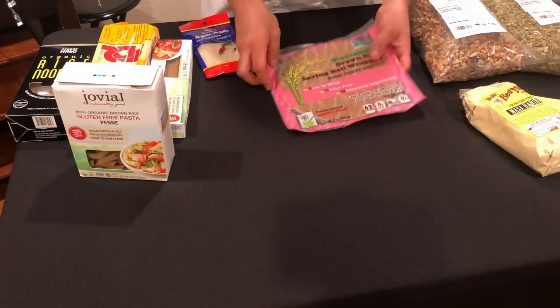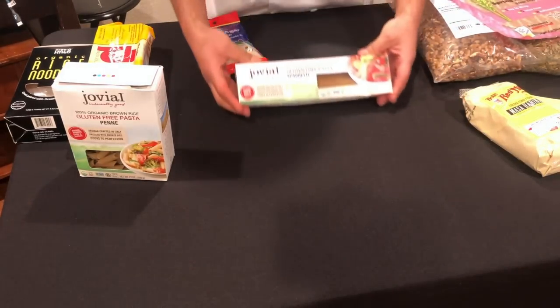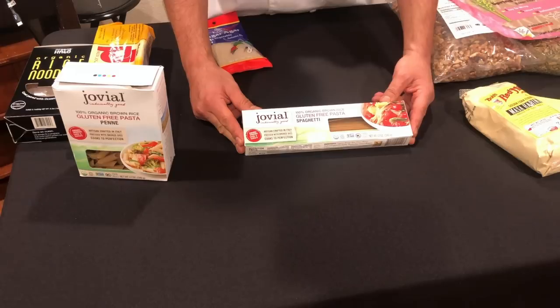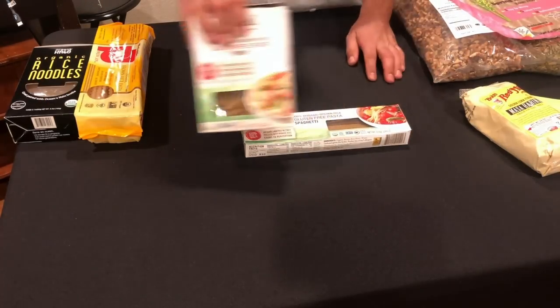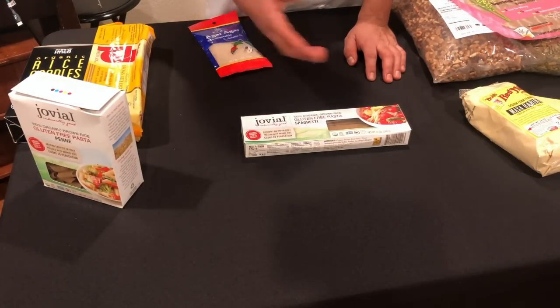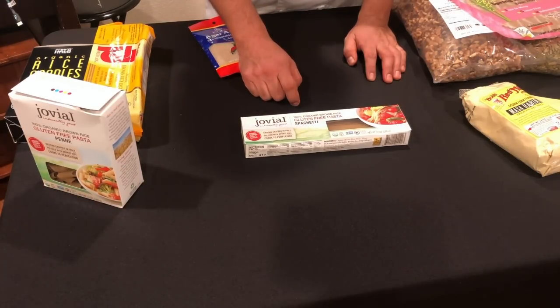I'm going to start out with the pastas first, just because pasta is such a big item. So this is the pasta brand that we use — one of two pastas. This is Jovial. This is a brown rice pasta, and this is our spaghetti that we use. They also come in different shapes: penne, fusilli, linguine, and shells — just about every shape of pasta that you would want. Jovial is what we use.